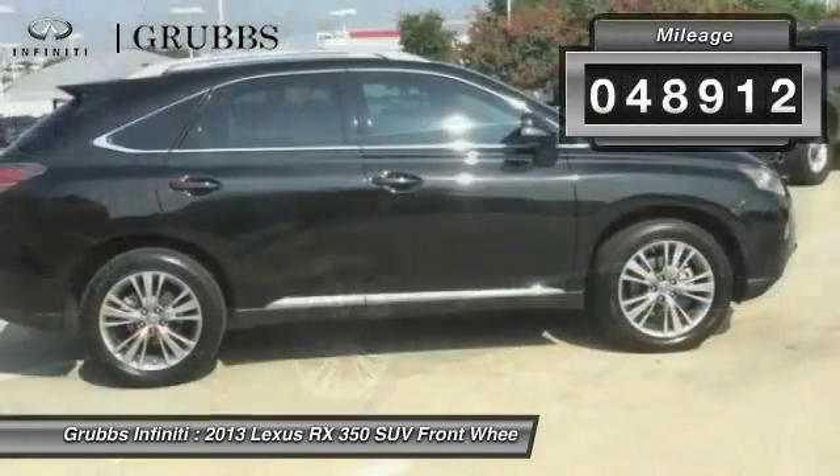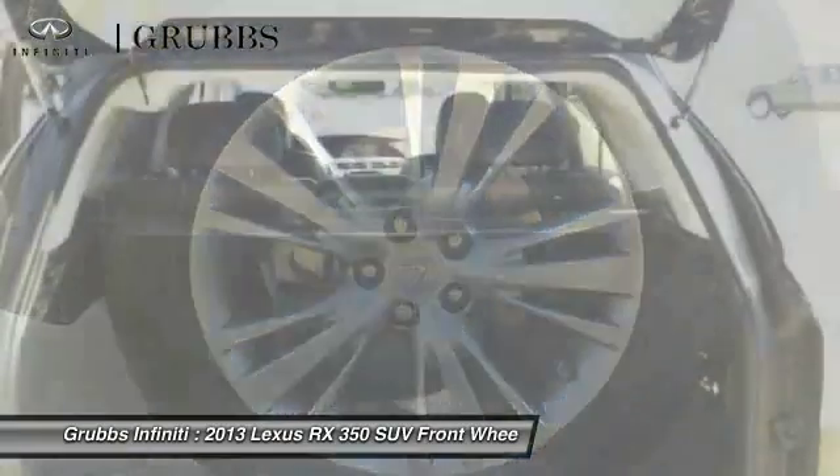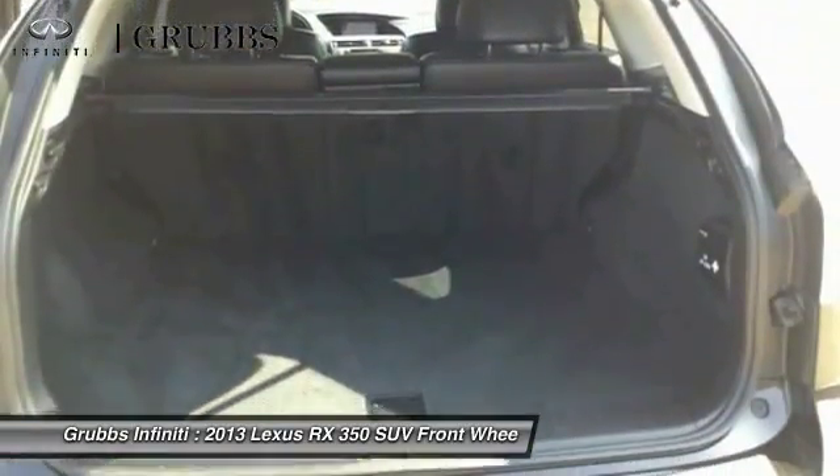This vehicle has less than fifty thousand miles. Take this vehicle for a spin and see why so many shoppers are now proud owners.